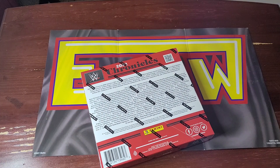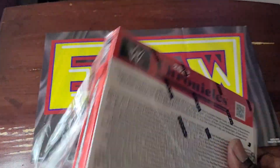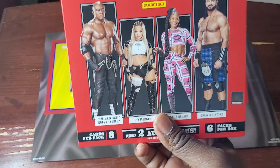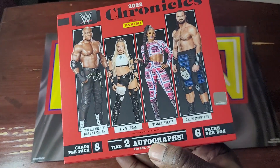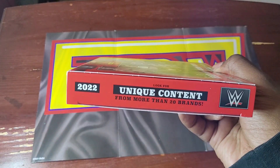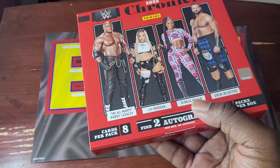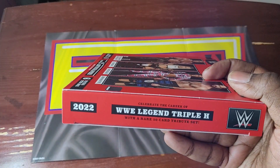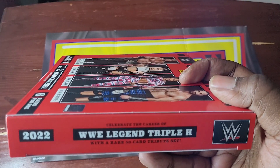Let's slice and dice this bad mama jama open and begin. No fuss, no muss because this is the hobby box — eight cards per pack, six packs, two autos at least. Look for unique content from more than 20 brands — there's more than 20 different styles of cards in here, not just the Chronicle cards. Also celebrate the career of WWE legend Triple H with a rare 50-card tribute set.